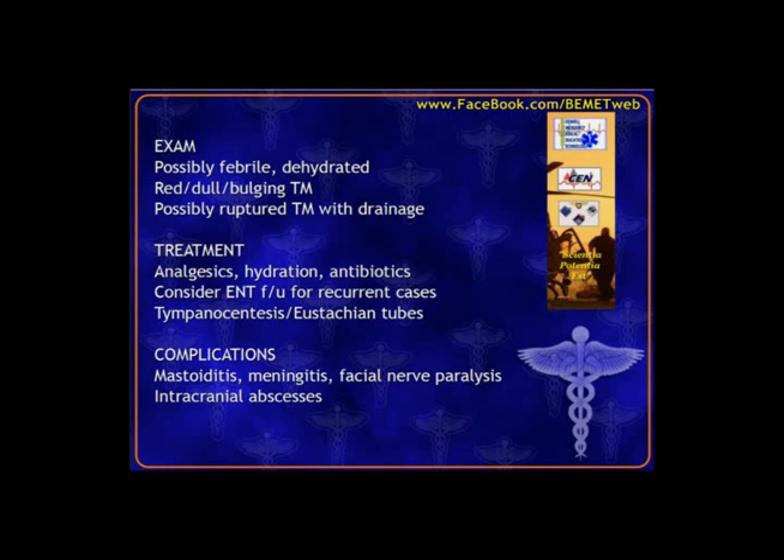The definitive treatment is tympanostomy tubes to allow for drainage through the eardrum when pressure builds up — done by ENT. Complications of otitis could include mastoiditis, meningitis, possibly facial nerve paralysis from swelling and infection, or extension of infection through the lymphatics into the intracranial compartment or sinuses.